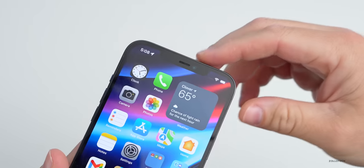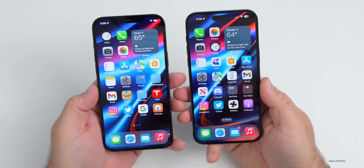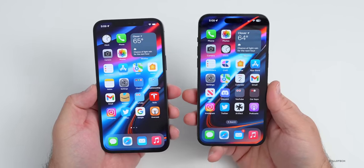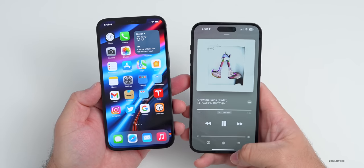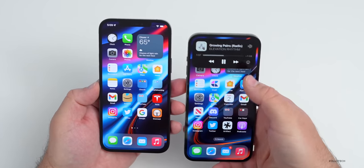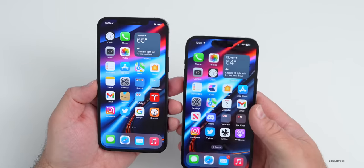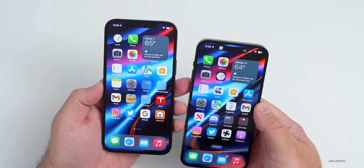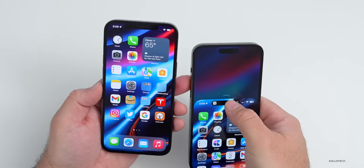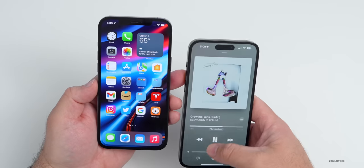One last thing — the notch. This is the original, slightly larger notch; Apple shrunk it with the iPhone 13 series and replaced it entirely with the Dynamic Island on the 14 Pro and 14 Pro Max. The Dynamic Island is something I get asked about a lot — it's really nice, showing interactive music controls when you press and hold — but it's not a necessity. On the Pro Max it's also hard to reach without using Reachability, so it takes multiple steps to interact with it.